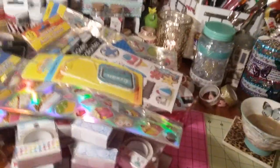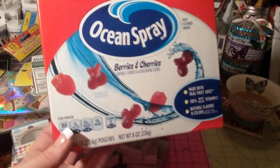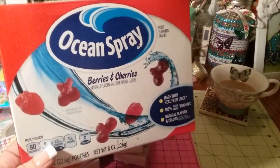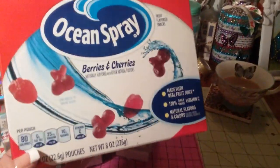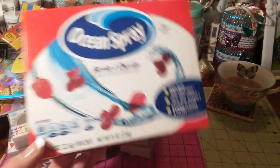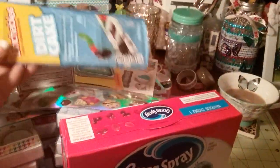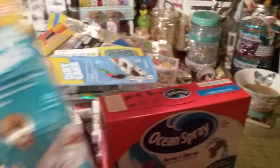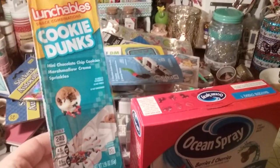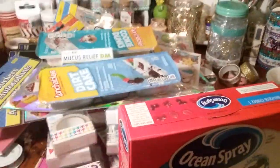And then I grabbed my husband some Mucinex — I don't know if I've seen these in a Dollar Tree before, but I grabbed them. My daughter likes her nightly snack — I usually give her one of these at night. I know they're not that healthy, but she likes her little snacks and you get ten for a buck — the berries and cherries. They also had the Lunchable Dirt Cakes; she likes these. And we got the Cookie Dunks, which I don't think we had in our Dollar Tree before.